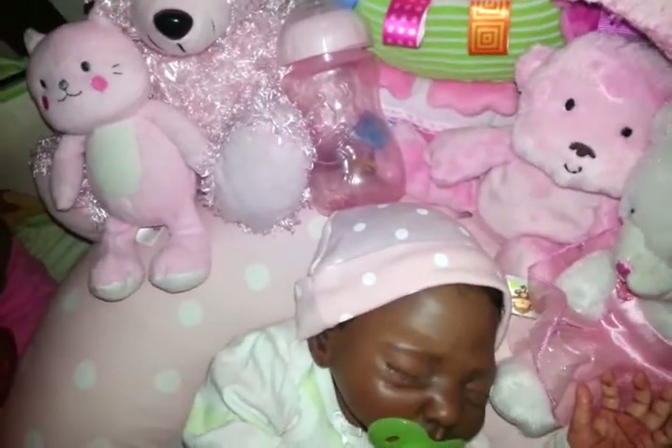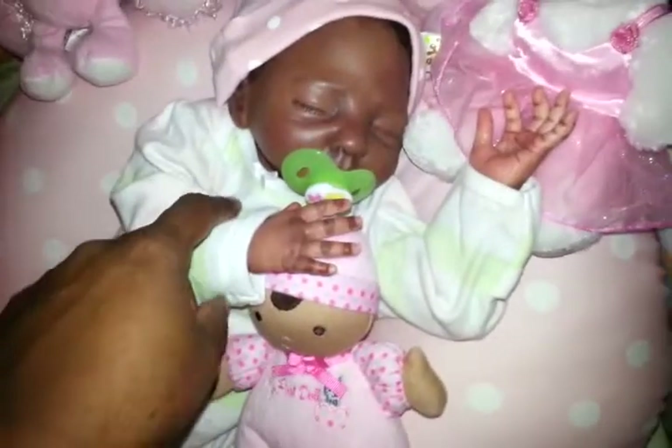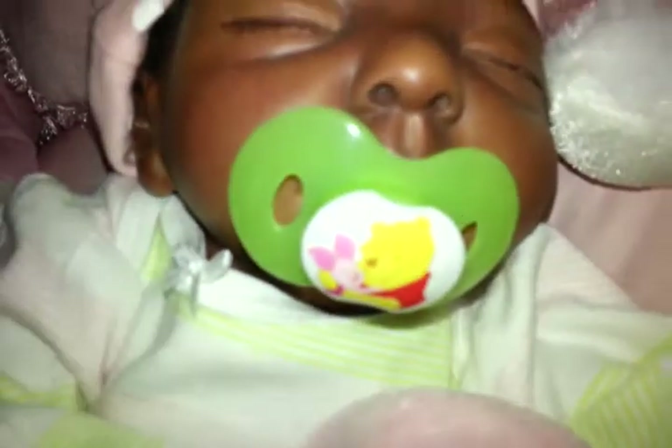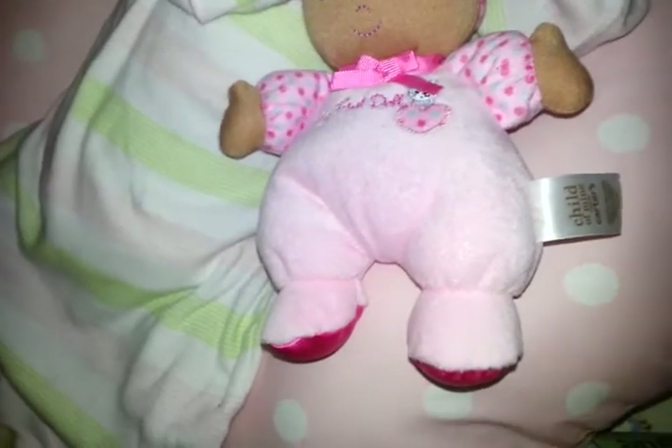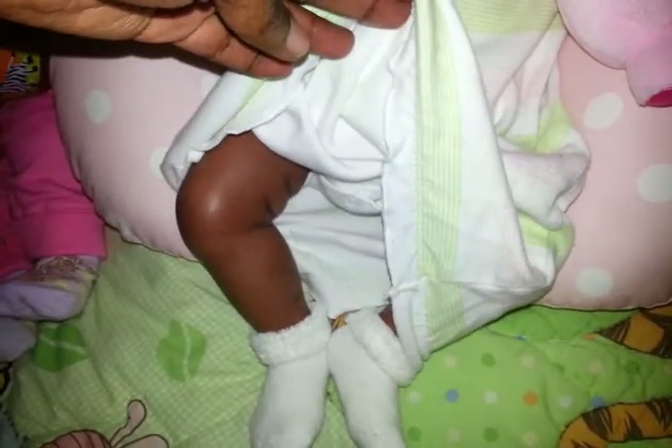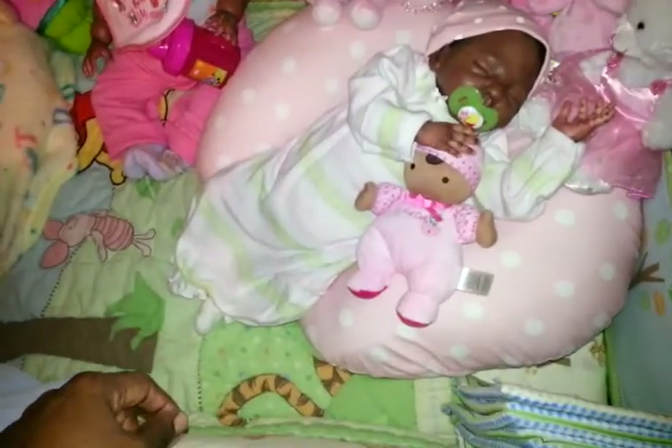It actually turns out it does look really cute and it matches her boppy. She has a Winnie the Pooh pacifier — it's more of a lime green, not really pastel — and it has Winnie the Pooh and Piglet on it. She always has her dolly with her from Auntie Kimber and Kathy. I didn't have any pastel socks so I just have some plain white socks on her. Happy Pastel Thursday to everybody!